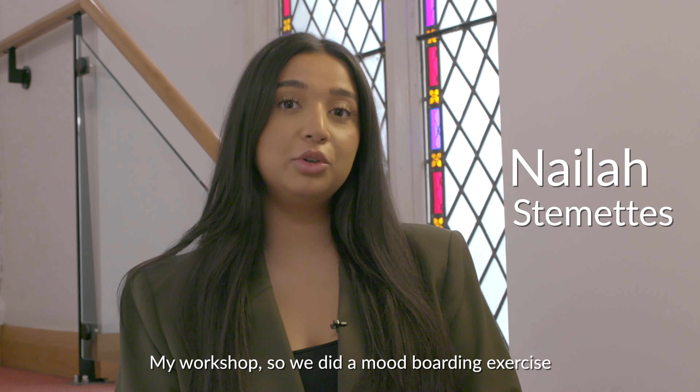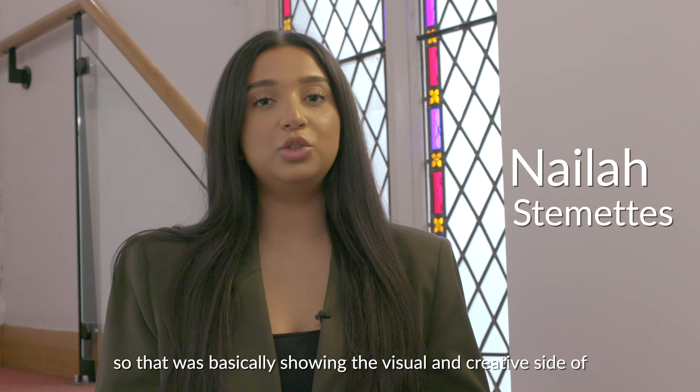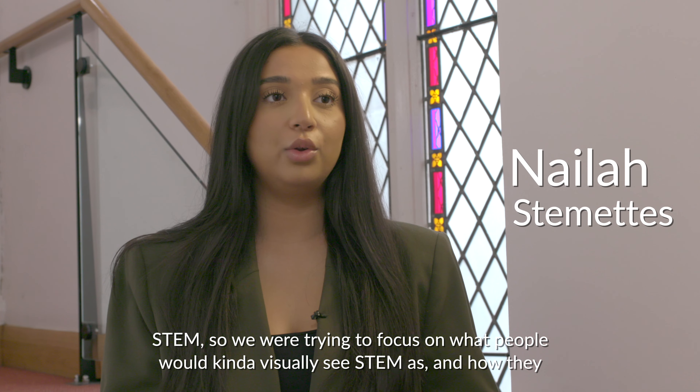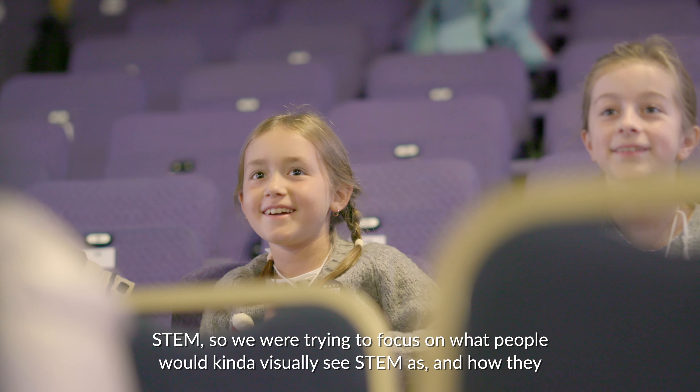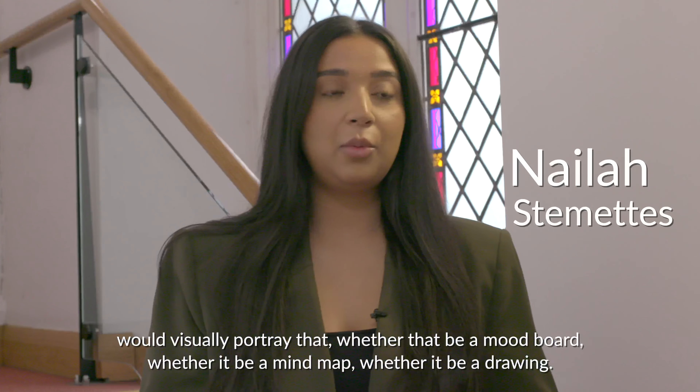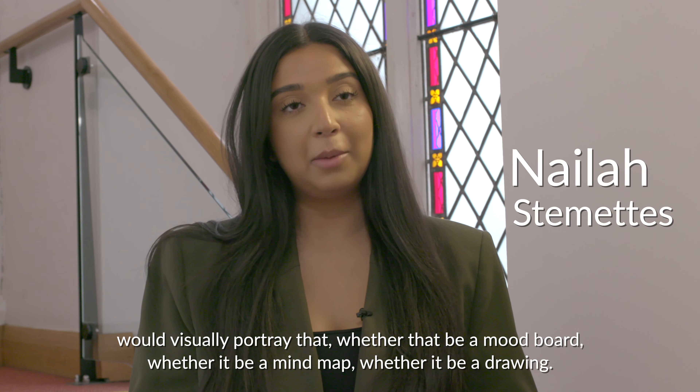My workshop — we did a mood board exercise. That was basically showing the visual and creative side of STEM. We were trying to focus on what people would visually see STEM as and how they would portray that, whether that be a mood board, whether it be a mind map, whether it be a drawing.